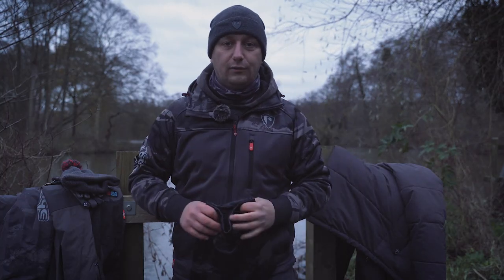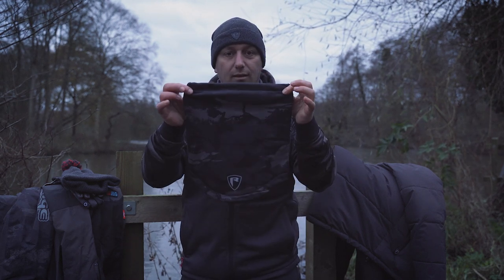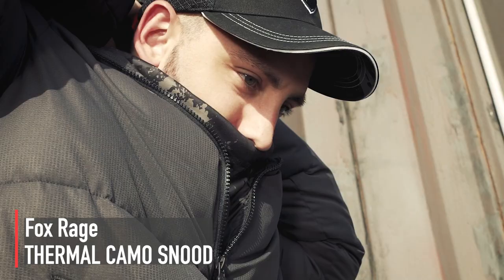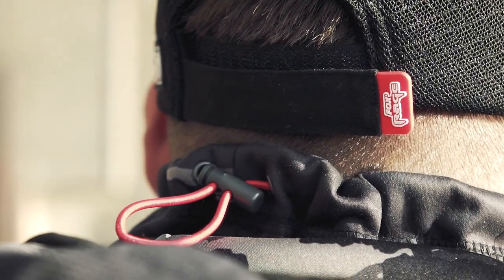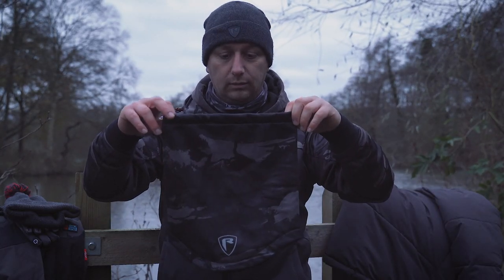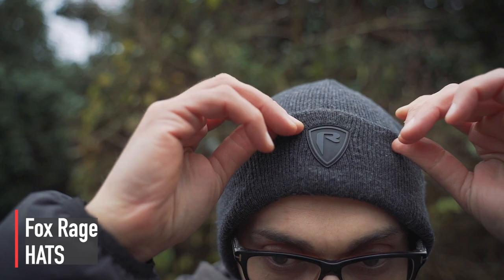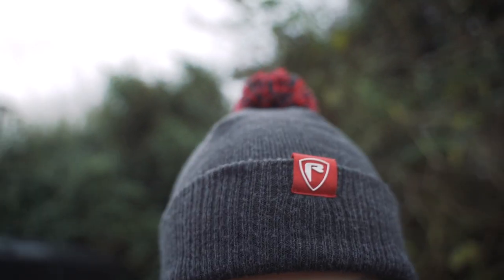Now we've got to worry about our neck and head. First up, the thermal snud — made from the same fabric as the wind blocker, so it's going to cut out all the wind and keep you nice and warm. It's got a drawstring at the top to stop any wind getting in, keeping your neck warm all winter long. For the top of your head, we've got a couple of options: the bobble hat and the beanie hat — both nice and warm, both stylish. Wear them to the pub, walking the dog, or when you're fishing.